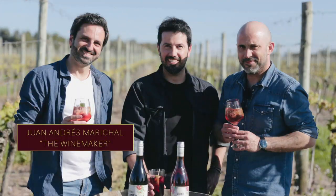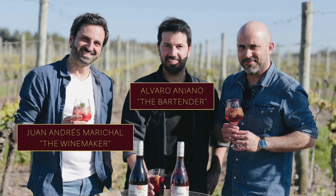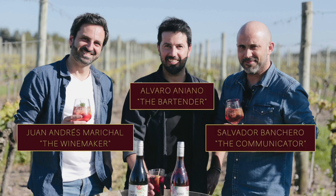Alejandro and Juan Andres Marical are now the fourth generation running the winery — both trained winemakers. Juan Andres, known as the winemaker, partnered with Álvaro Áñano, the bartender, and Salvador Bacchero, aka the communicator, to form Basta Spirit, the maker of this vermouth. Álvaro really is a bartender, having worked in bars in Europe, Central America, and South America. Salvador is in the business of communicating, having been a radio and television host in addition to publishing tech and philosophy works.